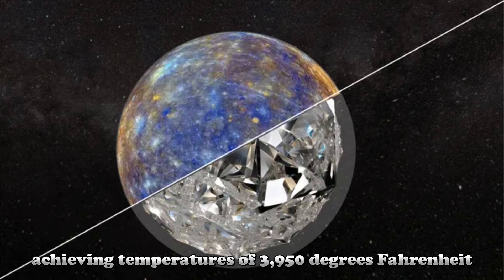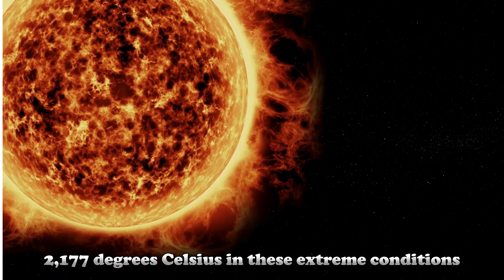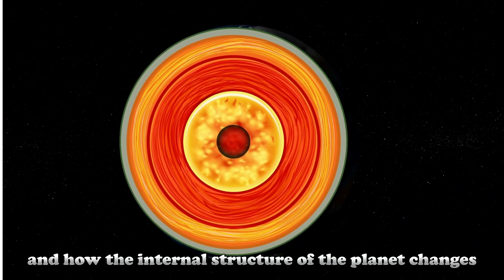They achieved temperatures of 3,950 degrees Fahrenheit. In these extreme conditions, they studied how diamond forms and how the internal structure of the planet changes.